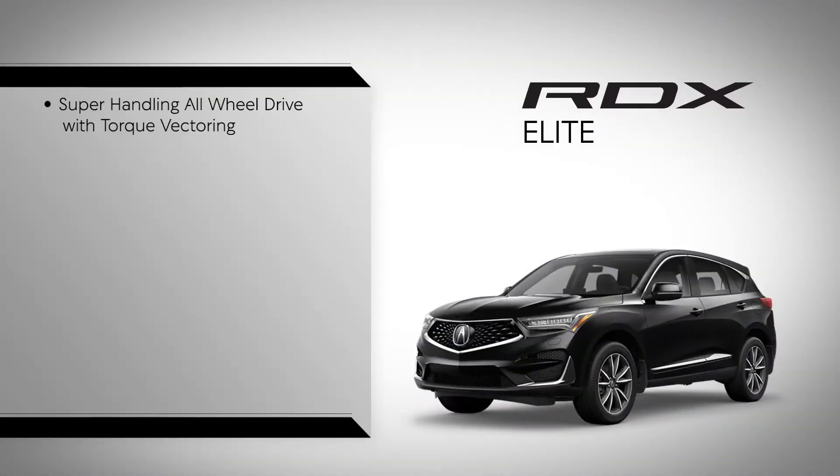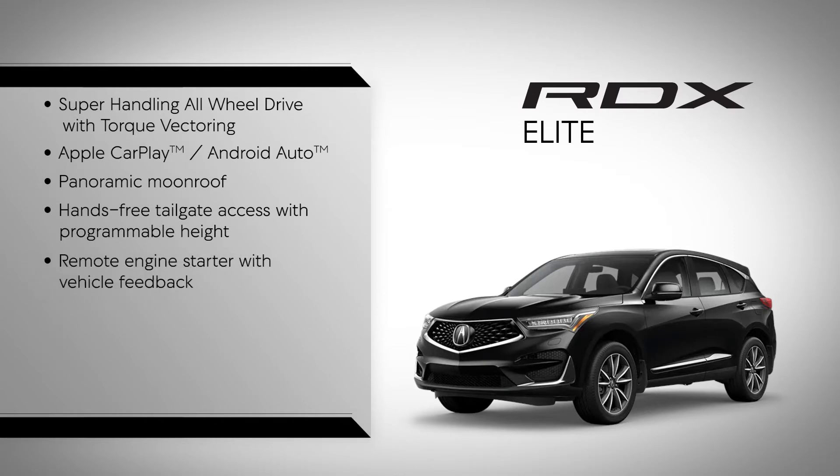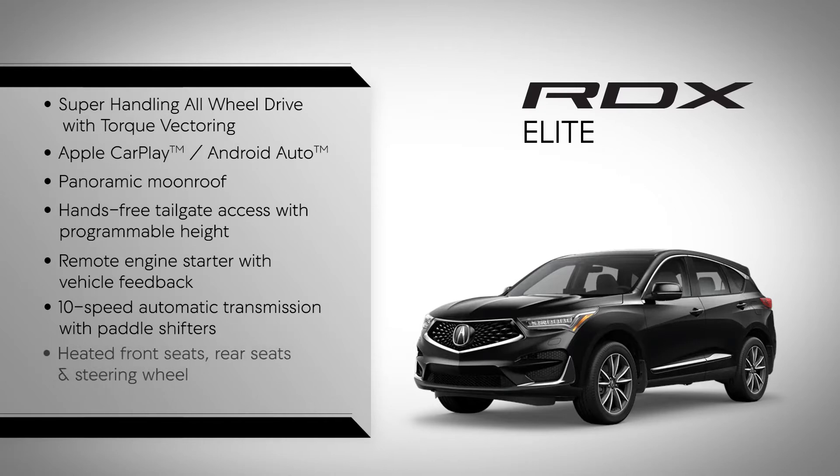Super handling all-wheel drive with torque vectoring. Apple CarPlay and Android Auto. Panoramic moonroof. Hands-free tailgate access with programmable height. Remote engine starter with vehicle feedback. 10-speed automatic transmission with paddle shifters. Heated front seats, rear seats, and steering wheel. Perforated leather-trimmed seating.